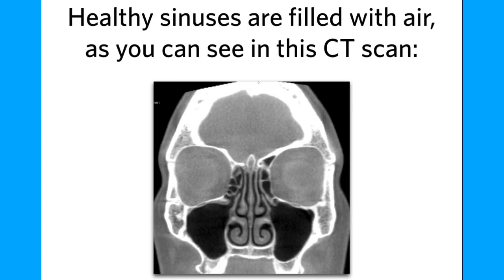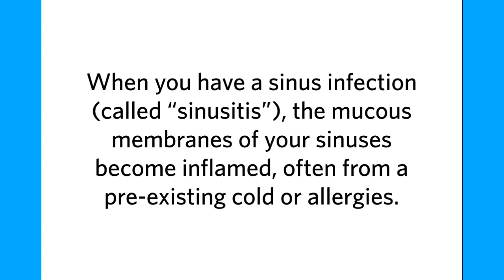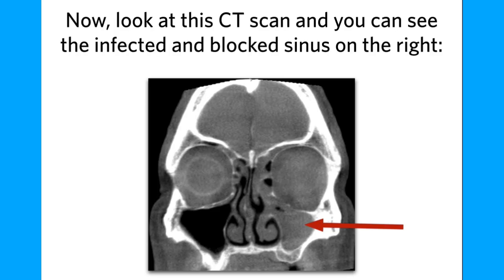Healthy sinuses are filled with air, as you can see in this CT scan. Notice the open and clear sinuses on both sides. When you have a sinus infection called sinusitis, the mucous membranes of your sinuses become inflamed, often from a pre-existing cold or allergies. That swelling obstructs the sinus openings and prevents normal mucus drainage, which causes mucus and pressure to build up. Now look at this CT scan, and you can see the infected and blocked sinus on the right.